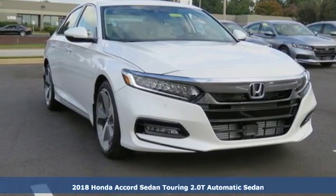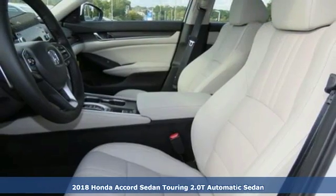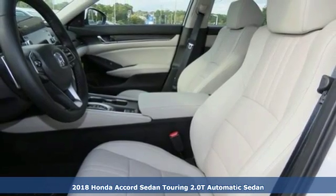Here's a new 2018 Honda Accord Sedan. Honda has a world-renowned reputation for reliability.